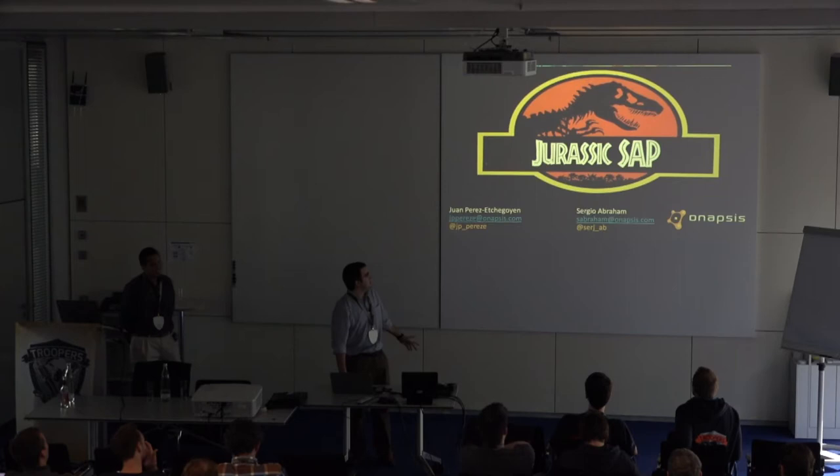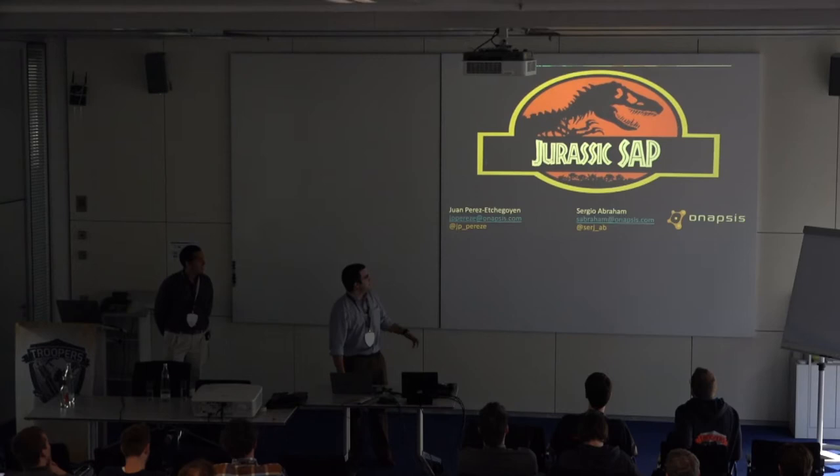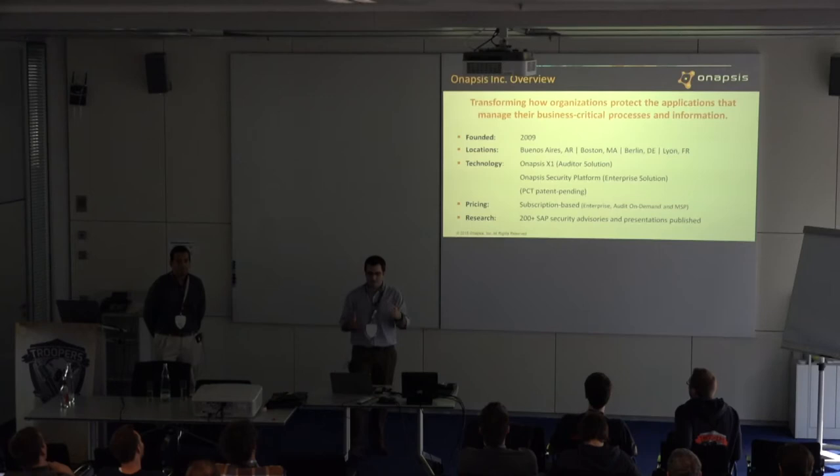This is the template that we have for marketing, but this is something that we believe is more interesting — that's how we named the presentation. It's called Jurassic SAP, and you will see why we chose that name.